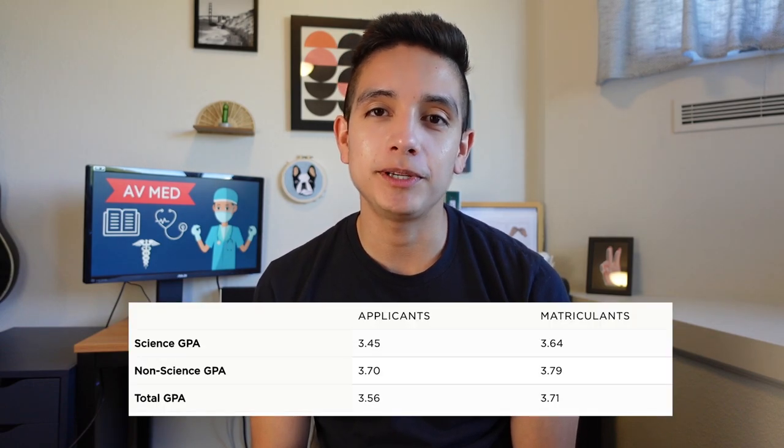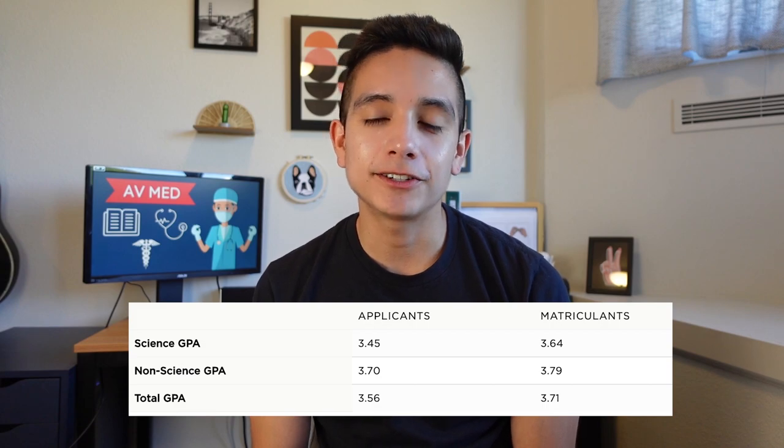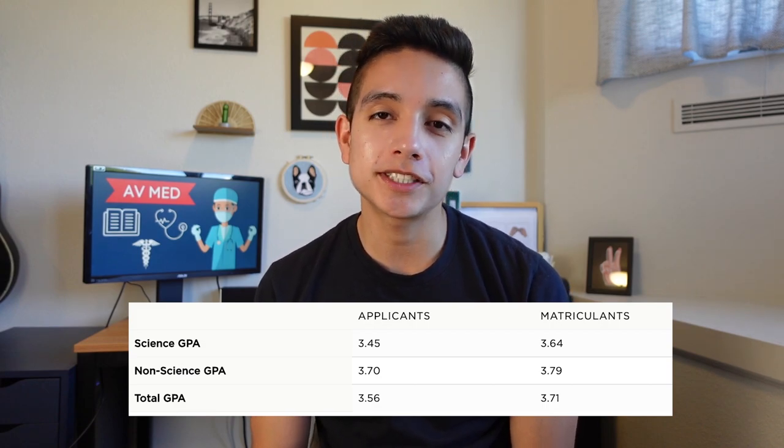The average matriculant to an MD school in the U.S. has a 3.7 GPA. This is an A- average in some of the most difficult college courses that are often designed to weed students out. In this video, I'll talk about how I did it and give you tips so that you can too.